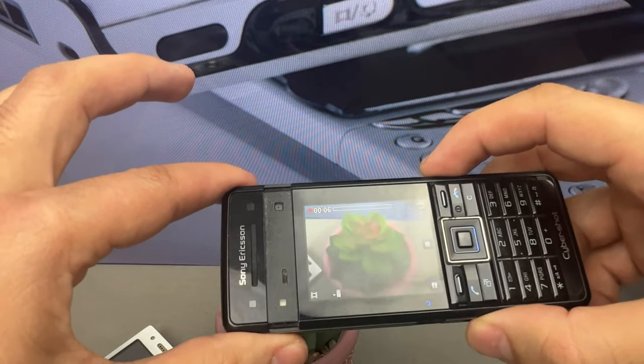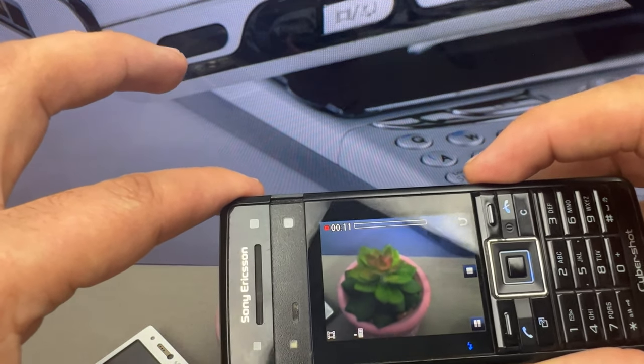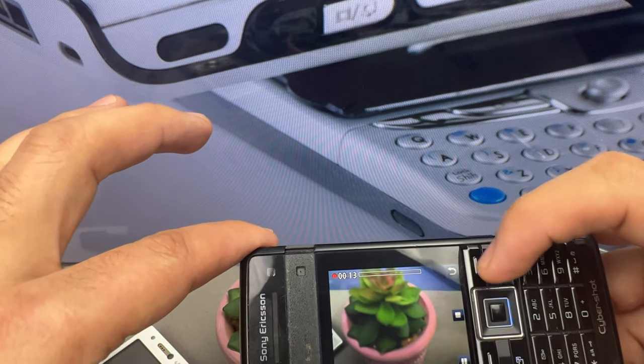The C902 was known for its high-quality camera, and I'm excited to show you some of the pictures I took with it. Stay tuned until the end of the video to see the pictures.